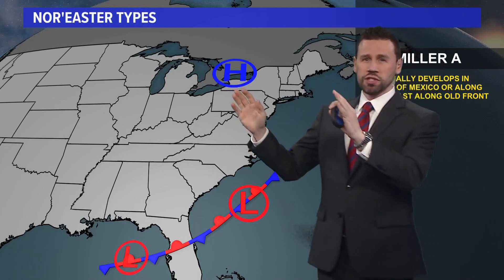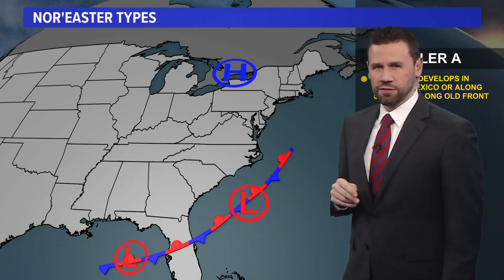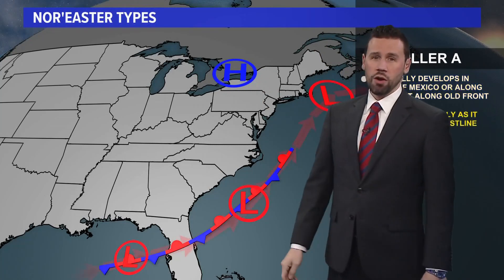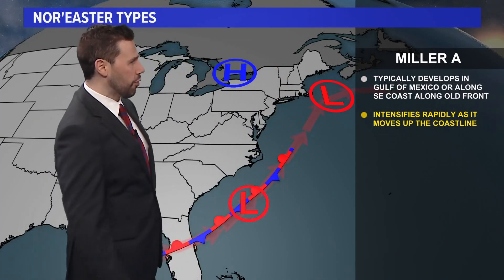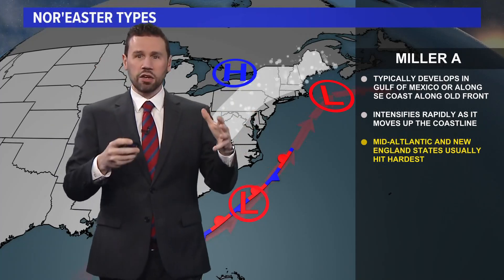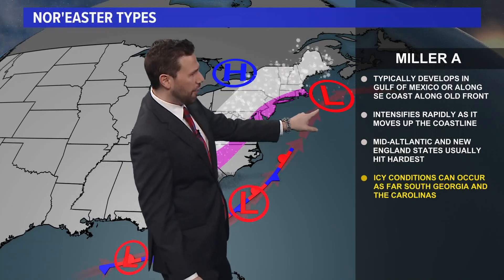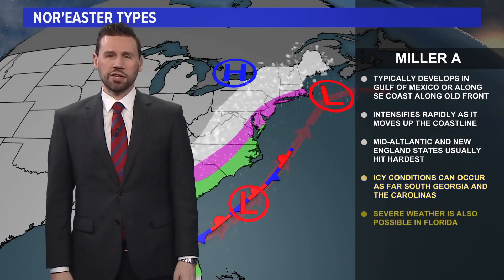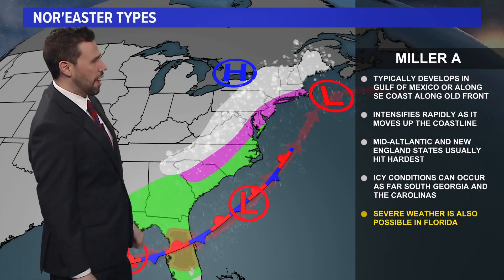As far as nor'easter types go, we've got Miller A's and Miller B's — two dominant types. High pressure up north in the Miller A track is going to develop right down in the Gulf of Mexico and swing up the eastern seaboard. It will intensify rapidly and move up the coastline. The mid-Atlantic and New England usually get hit the hardest from that type of track, and it could be icy heading back on the eastern side of the Appalachian Mountains over towards the I-95 corridor, with rain down in the southeast coastline.